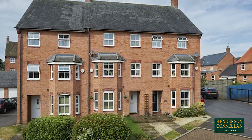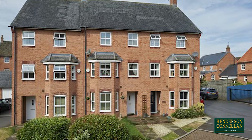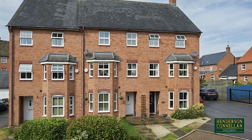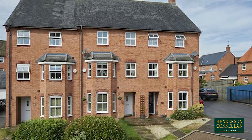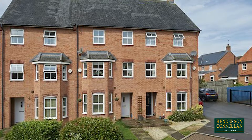Immaculately presented and conveniently located, this three-bedroom townhouse offers well-proportioned accommodation across three floors, in a cul-de-sac position on the popular development of the Grange, within close proximity to the Town Centre and Leisure Centre.